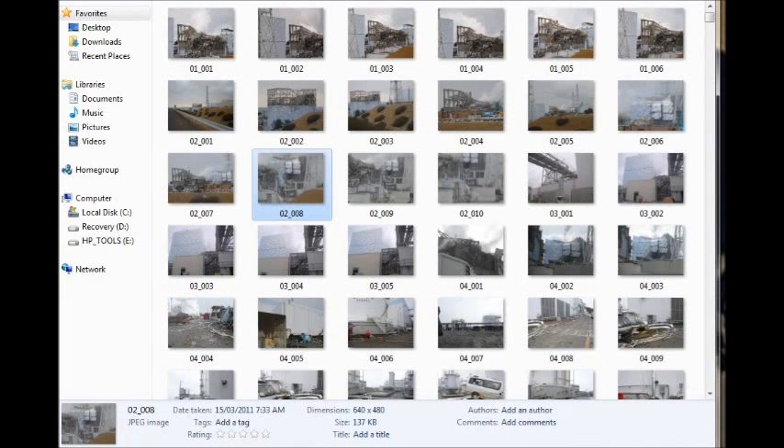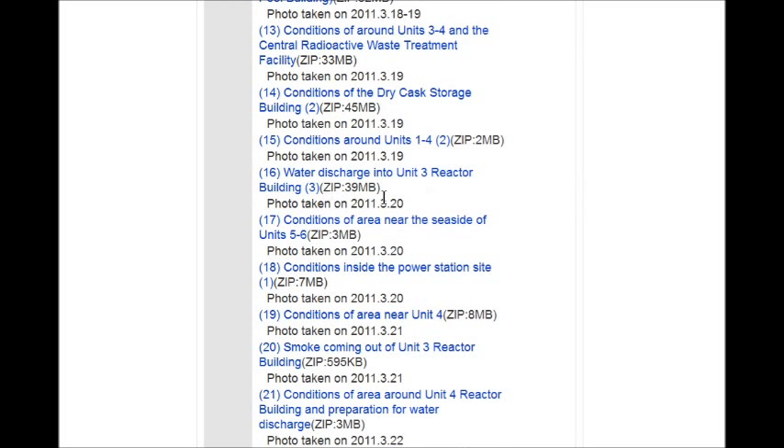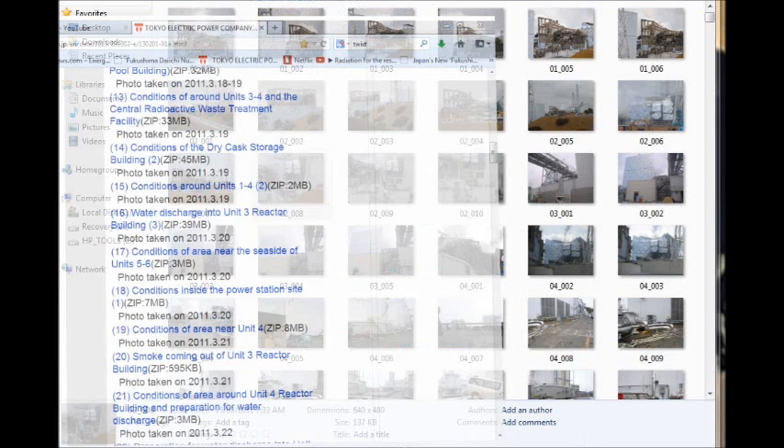Some of this stuff is going to be blurred because radiation does that with cameras, and they used plastic on their cameras a lot. You should be grateful because these are pictures from those dates. You can see the dates right here: 2011-03-15 to 16 — that was all Fukushima 50. Topics include water discharging, reactor conditions around units 1 to 4, and conditions of the dry cask doors where it all got slammed with the tsunami.